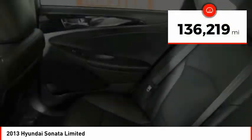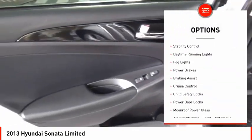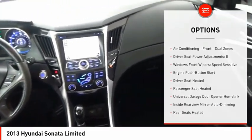This vehicle has less than 140,000 miles. Here are some of this vehicle's great options: Power Windows with Safety Reverse, Traction Control, Stability Control, Daytime Running Lights, Fog Lights, Power Brakes, and Braking Assist.